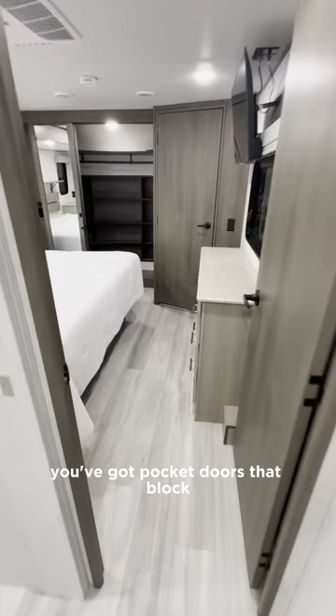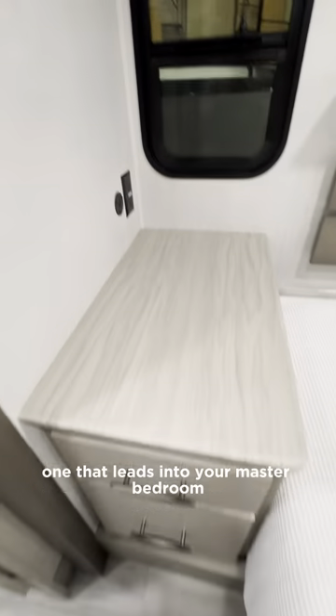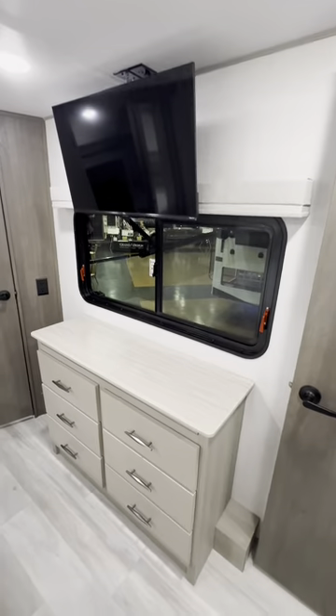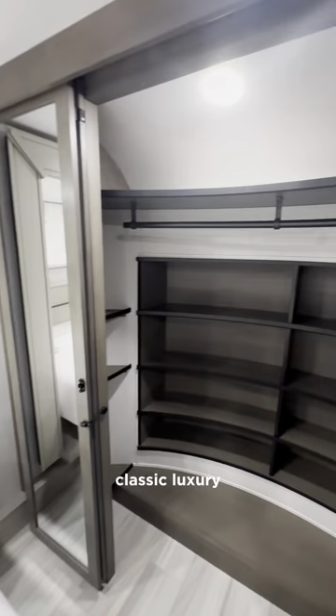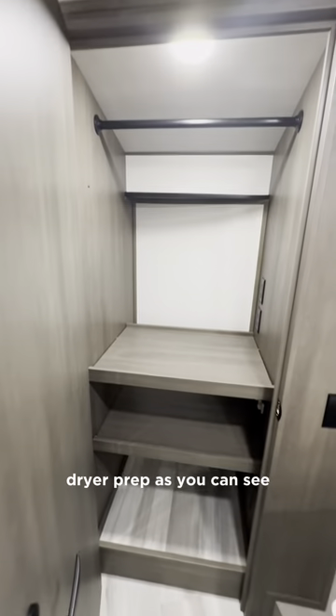You've got pocket doors that block you off from your hallway and then another one that leads into your master bedroom. I love this large nightstand — you've got outlet and USB hookups here. And here in the front you have your Grand Design classic luxury large closet with extra storage space and stackable washer/dryer prep.